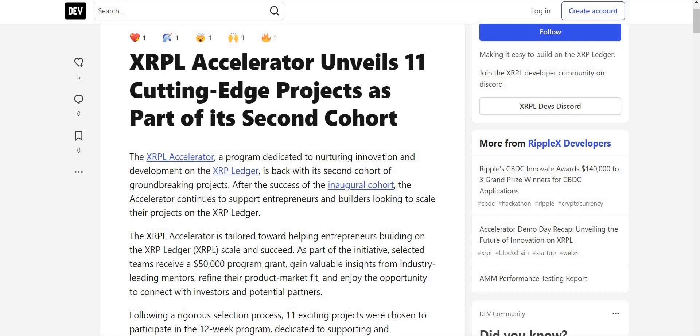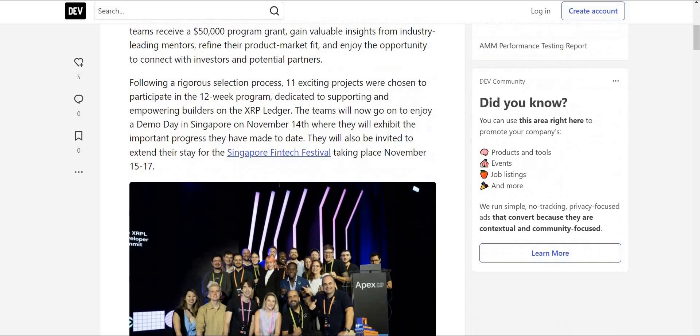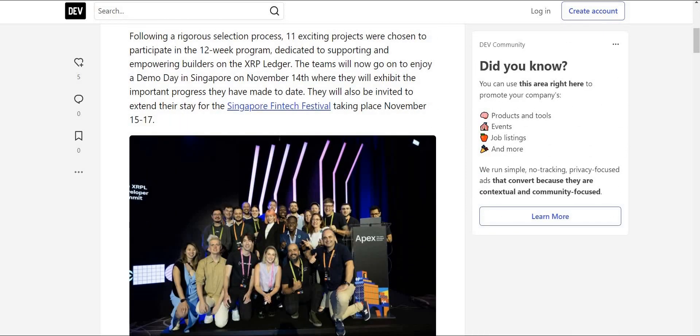The XRP Ledger Accelerator is tailored toward helping entrepreneurs build, scale, and succeed. Selected teams receive a $50,000 program grant, gain valuable insights from industry-leading mentors, refine their product-market fit, and have the opportunity to connect with investors and potential partners. This is extremely important because without people building on it, the XRP Ledger is not going to go anywhere.